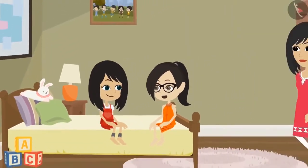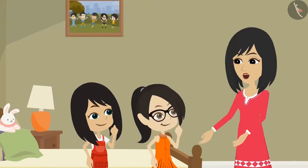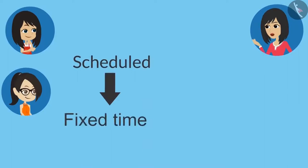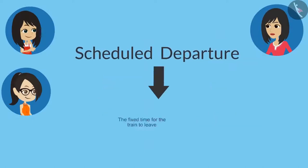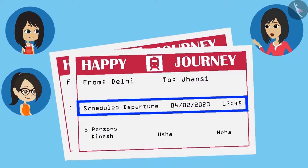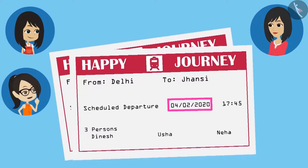Yes, let's go and ask your mummy what is written here. Mummy, this is our train ticket. It has scheduled departure written on it. What does this mean? Scheduled means fixed time, and departure means to leave. So scheduled departure means the time fixed for the train to leave — that is, the train will leave from the platform at this time. So we have to board the train before this time. This means this information is showing the time? Yes, it is showing both the starting date of the journey and the time of the train. We have understood the date. But where is the time written?